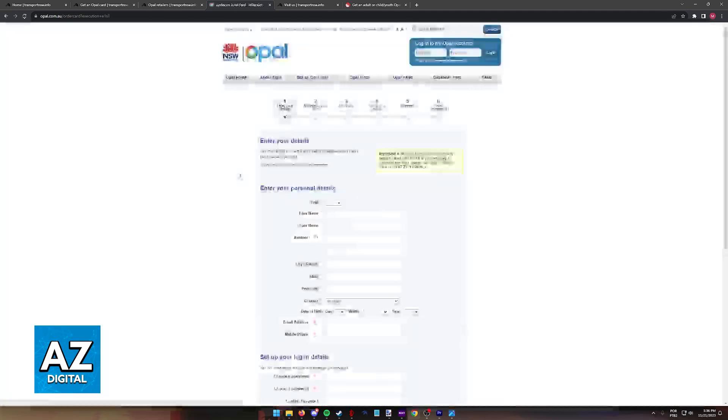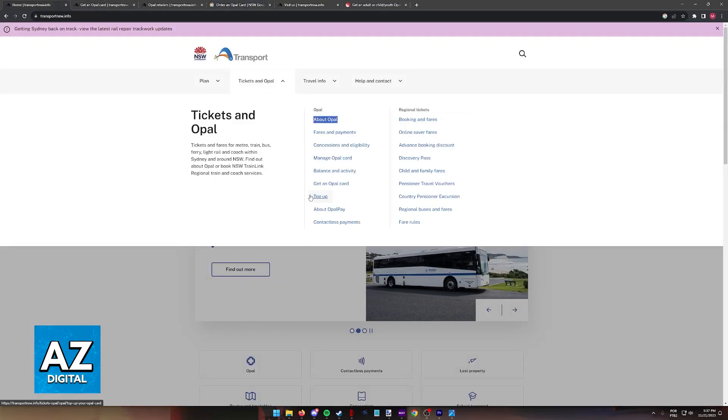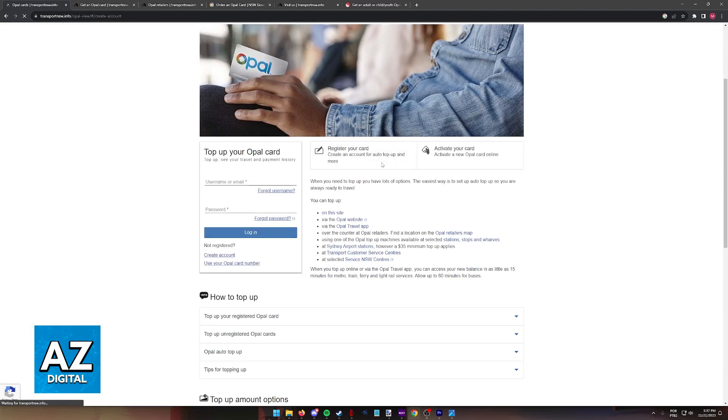Any of these options will allow you to get the card, and all you have to do afterwards is go back to the main website and visit the top up section, where you can sign in, register your card, activate it, and attach a payment method to load it up with balance.